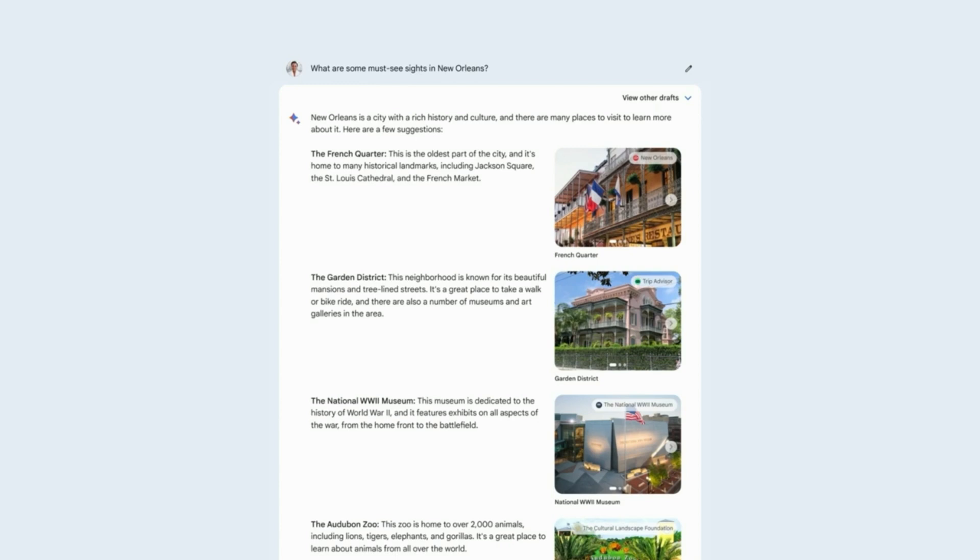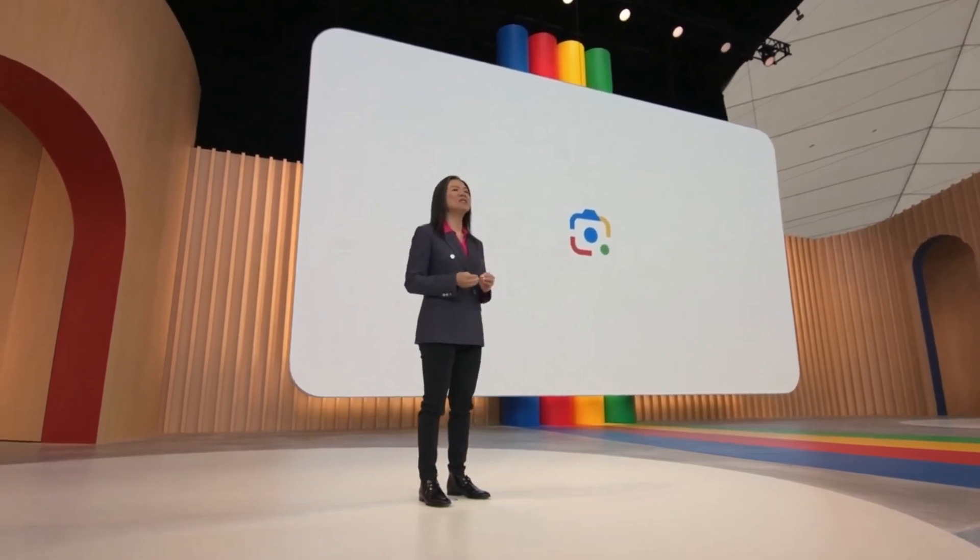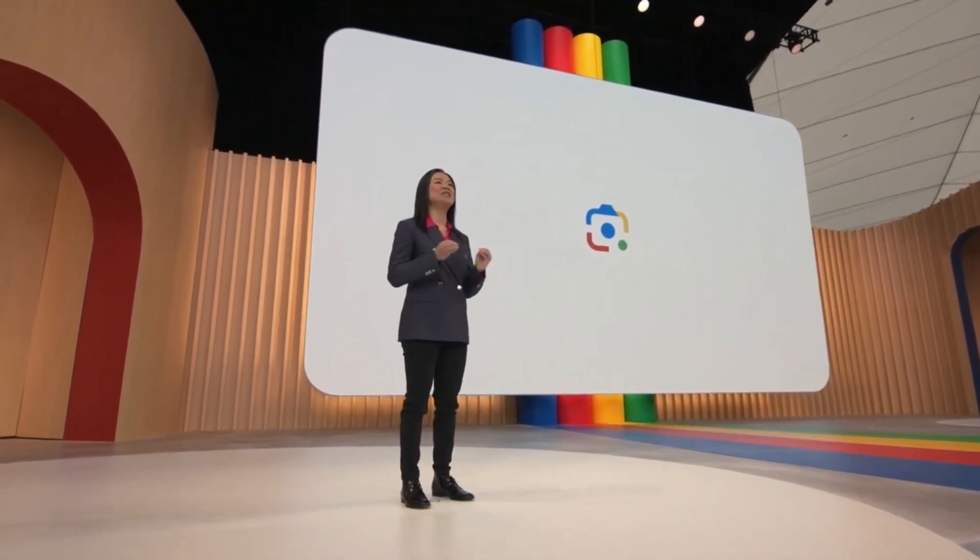We'll also make it easy for you to prompt BARD with images, giving you even more ways to explore and create. People love Google Lens, and in the coming months, we're bringing the powers of Lens to BARD.